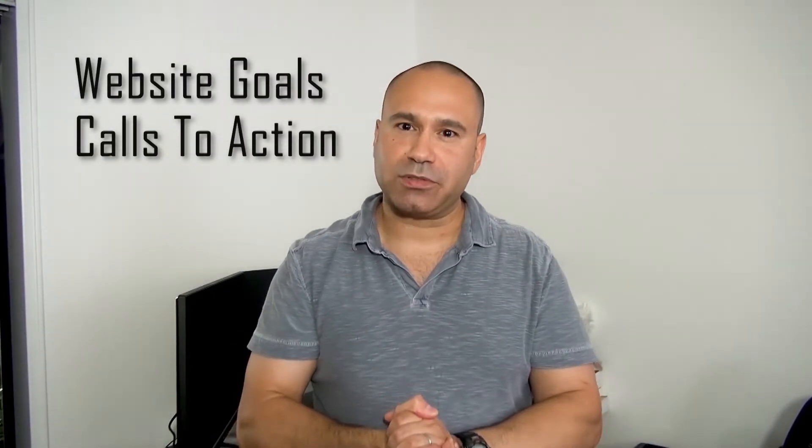Number eight: what are your website goals? What is the ultimate purpose of your website? What actions do you want your website visitors to take when they visit your site? What are your calls to action? Think about this in advance, write them down, and send them to your designers and developers.